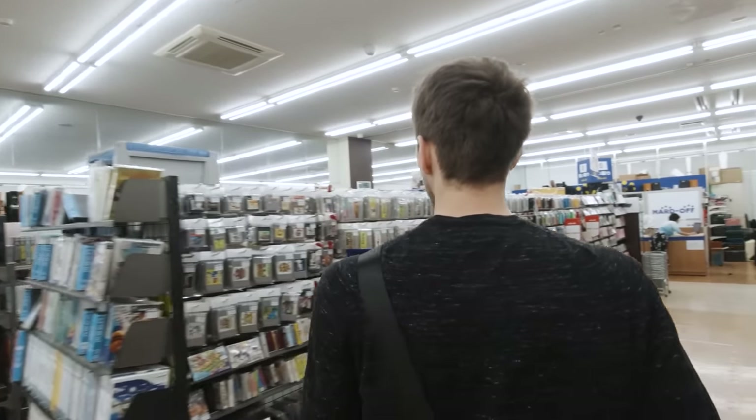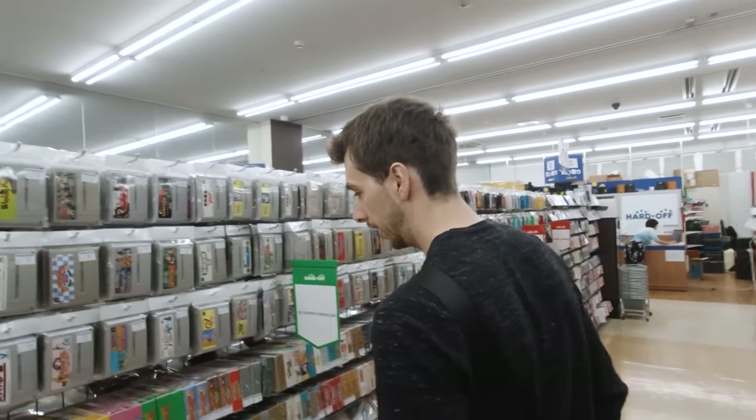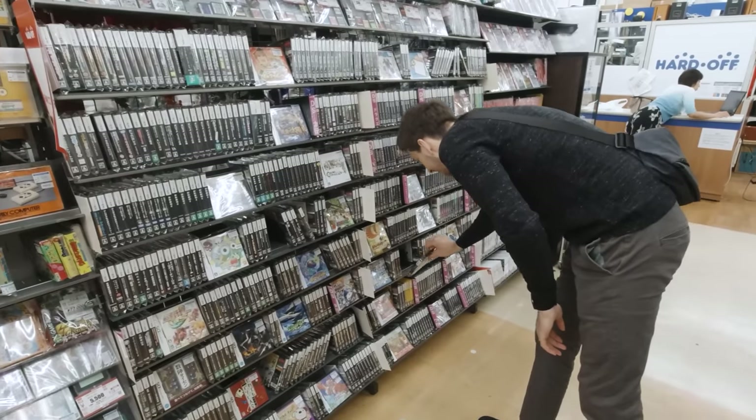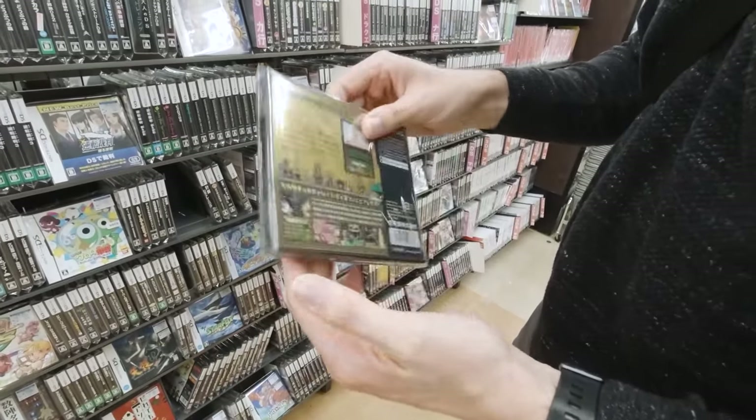There we go — from all the old school games. You've got your classic Donkey Kong Country. Actually, I think that might be a Japanese exclusive game. Yeah, I think that one is — it's Tingle's Playhouse or whatever.